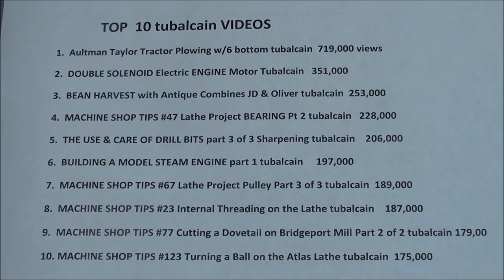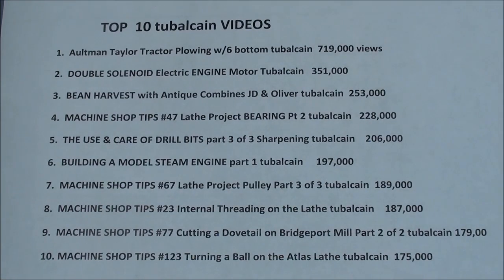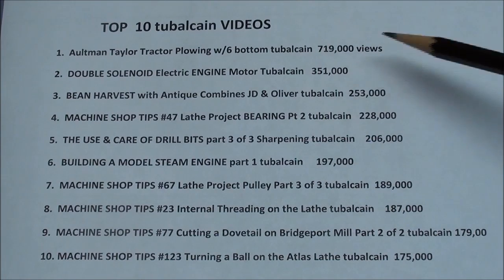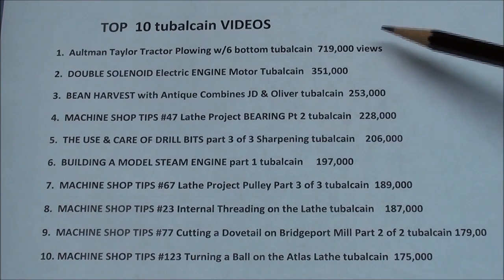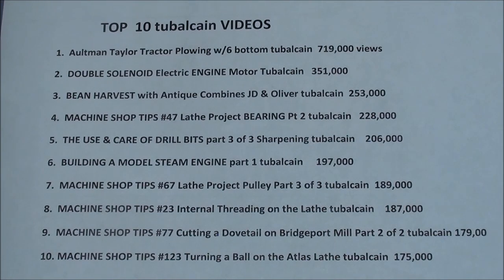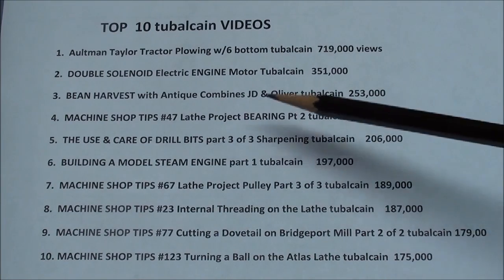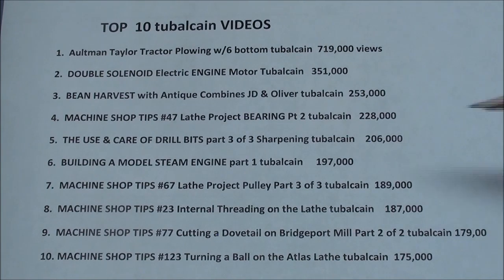I sometimes stop and ponder what type of videos I should be making and what's the most popular. These are my 10 most popular videos over the past five years, with their view counts. Granted, the ones near the top have been on the longest, but notice some agricultural things here. Number one I'll never figure out — that video got three-quarters of a million views and it took me three minutes to make, completely extemporaneous. There's also one on a solenoid engine and one on bean harvesting, before I got into machine shop stuff — those are the view counts as of November 2014.